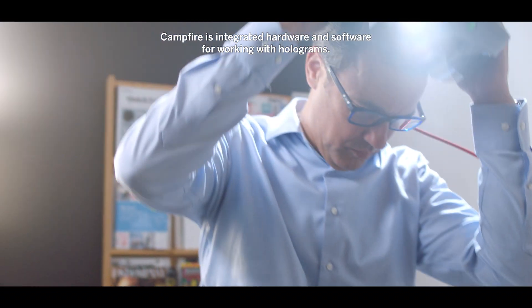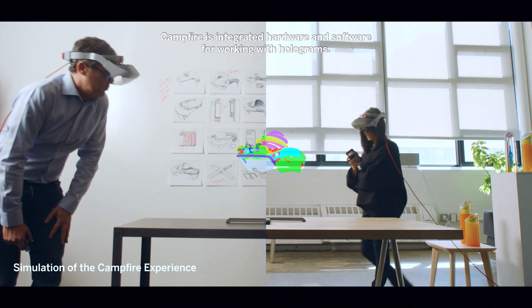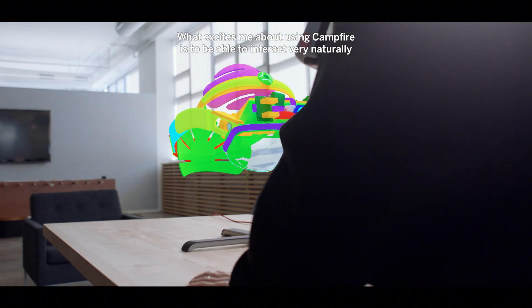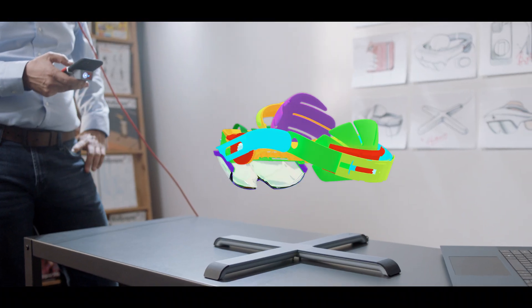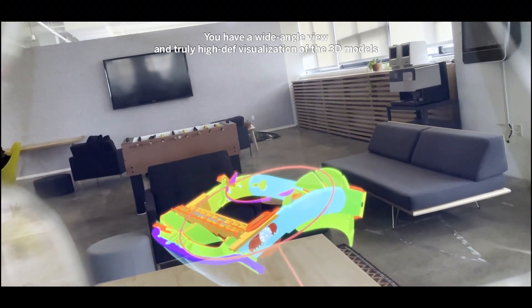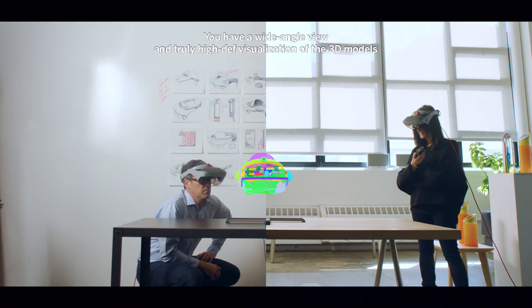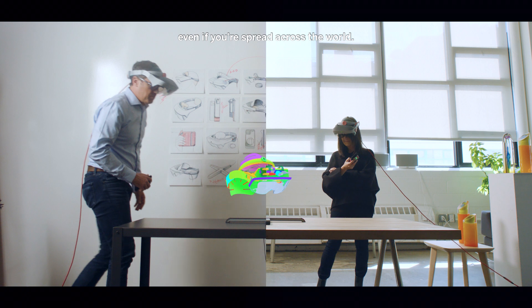Campfire is integrated hardware and software for working with holograms. What excites me about using Campfire is to be able to interact very naturally with a product in that virtual space. With Campfire you can actually see the 3D object anchored and scaled within your space. You have a wide-angle view and truly high-def visualization of the 3D models to make it feel as if you're sitting around the table with your team even if you're spread across the world.